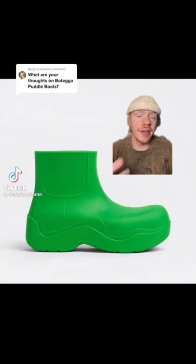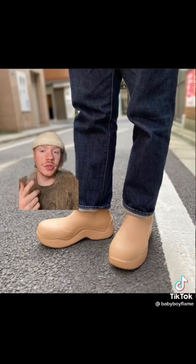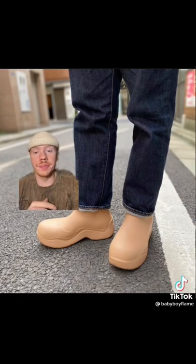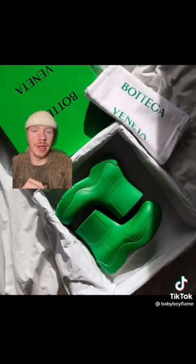What are my thoughts on the Bottega Veneta Puddle Boots? I think they look great. I would be lying to you if I told you I knew about Bottega before these boots. I think they came out in 2020 and they blew up. This slime green is probably my favorite pair.